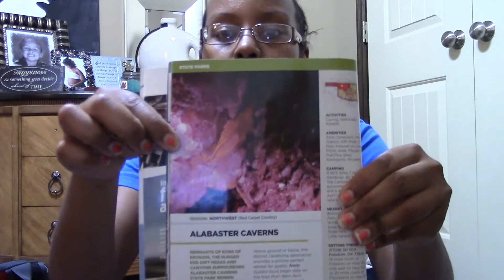Where we're heading out tomorrow is a place called Alabaster Caverns. We're going to go and look at the different caves because we haven't been to caves in a while. The different caves are going to have bats and things like that, so that should be really, really cool.